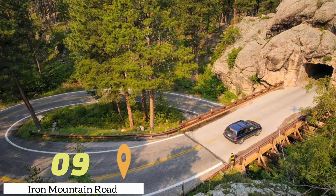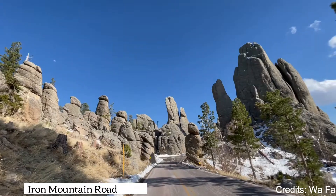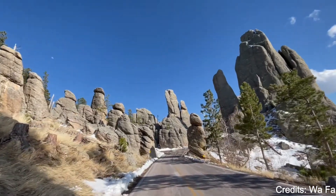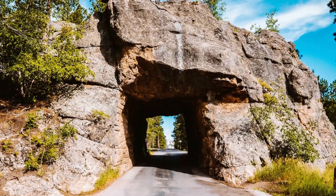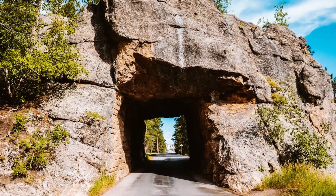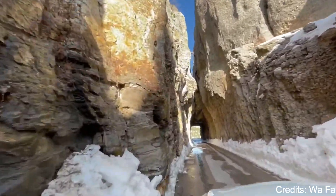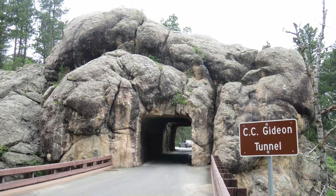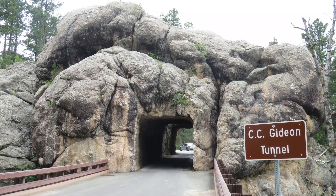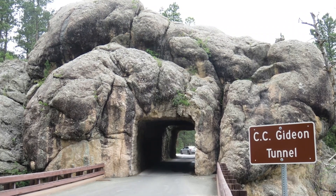At number nine, we have Iron Mountain Road. This winding road is known for its scenic views, narrow tunnels, and pigtail bridges. As you drive along the road, you'll be treated to stunning views of Mount Rushmore, the Black Hills, and the surrounding landscape. The road also passes through Custer State Park, offering additional opportunities for wildlife viewing and outdoor recreation.